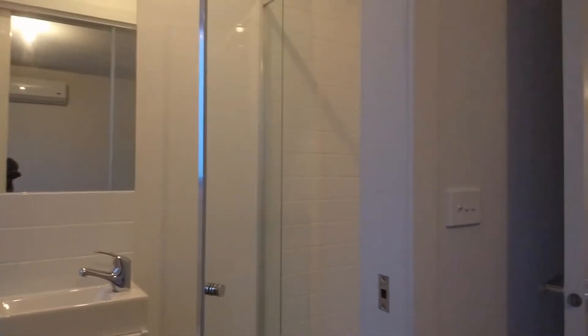The master bedroom over here also has an air conditioning unit. There's a private ensuite with a mirror over the vanity and a separate shower.